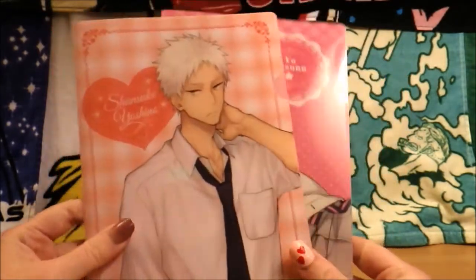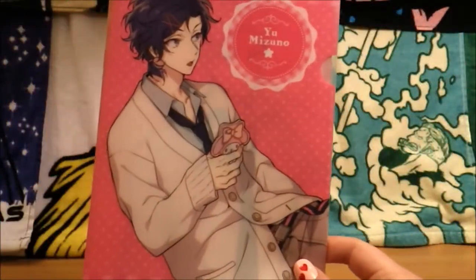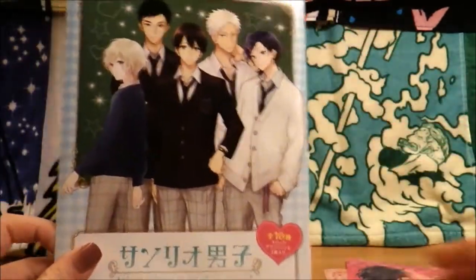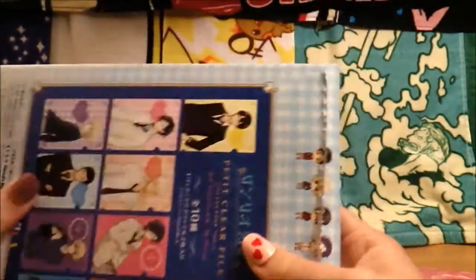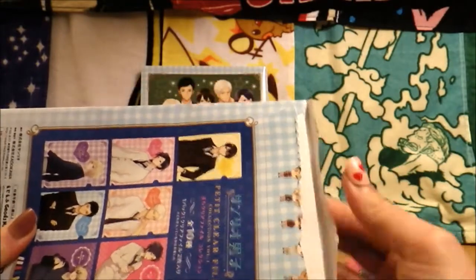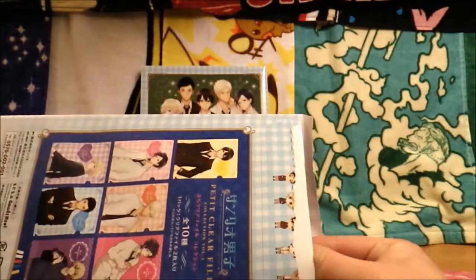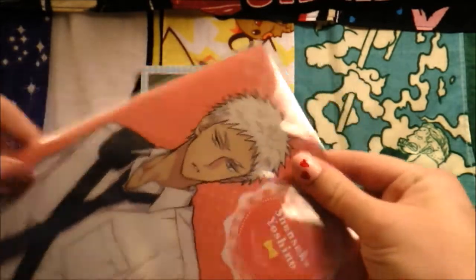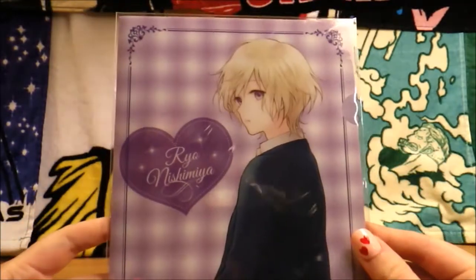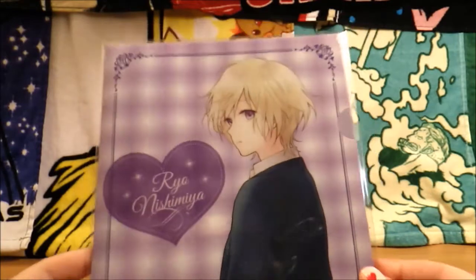I gotta tell you guys, I am in love with this show, and I do kind of consider it a guilty pleasure — not because of the show itself. I think the content is very good, because it has a lot of themes about enjoying what you love and not judging people based on gender norms or age norms. Just let people be people. Here is the other Shinsuke, and here's the Ryo. The coloring is so soft on Ryo — that's really pretty in person.